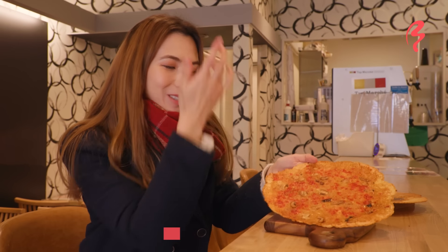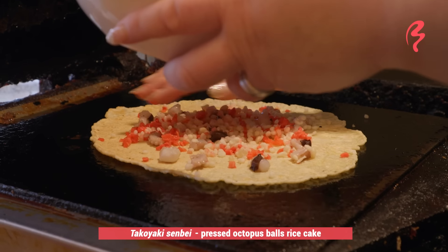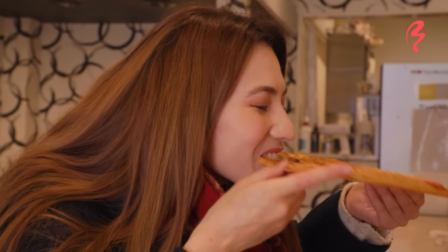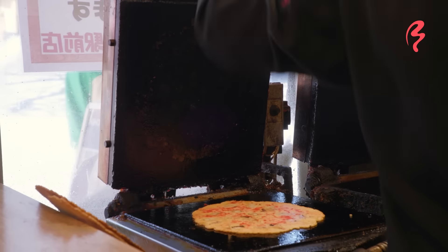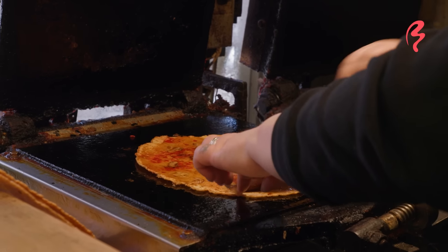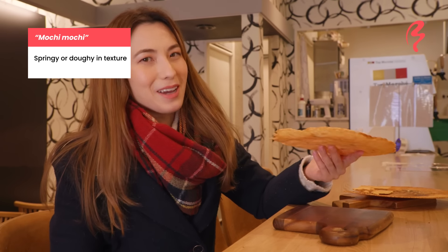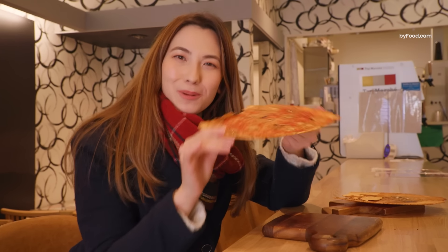Our second rice cracker today is the takoyaki rice cracker. Let's give it a try — it's almost like eating a pizza. Oh, I really like that one. The sauce is amazing. Because of the sauce it makes it all a little bit chewier, a little bit mochi mochi. It's a little early for me to be drinking, but if I come here again I'm definitely getting a beer to go with this. I'm going to finish my snack and let's keep exploring.